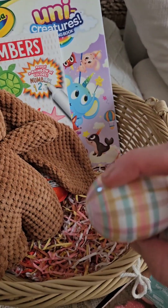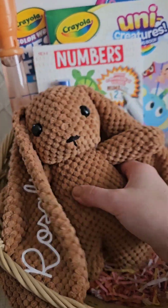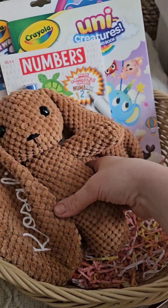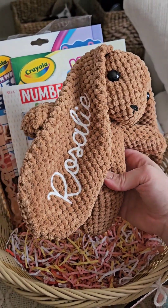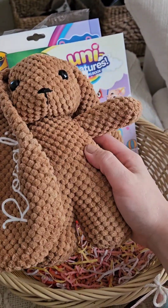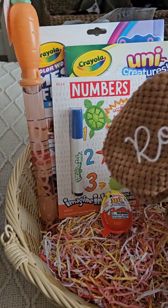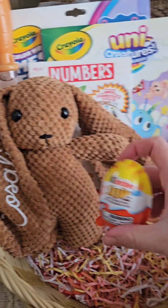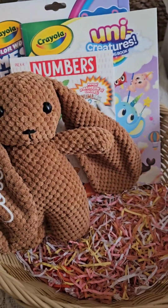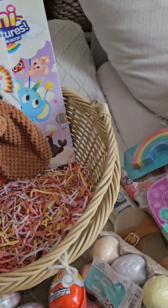These are just decorative eggs from Target. And then here's her little personalized bunny — it's got her name on the ears. It's really cute, and it's from the store Mod Party. And then I do have a Kinder egg in here for her as well. I think that's everything in hers.